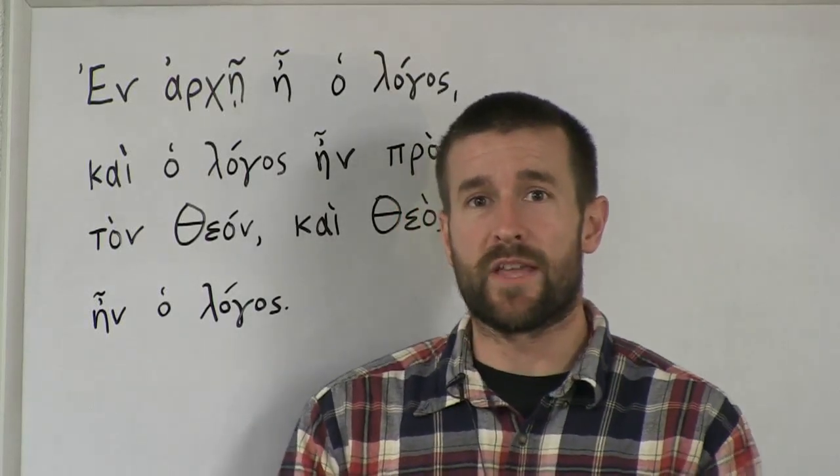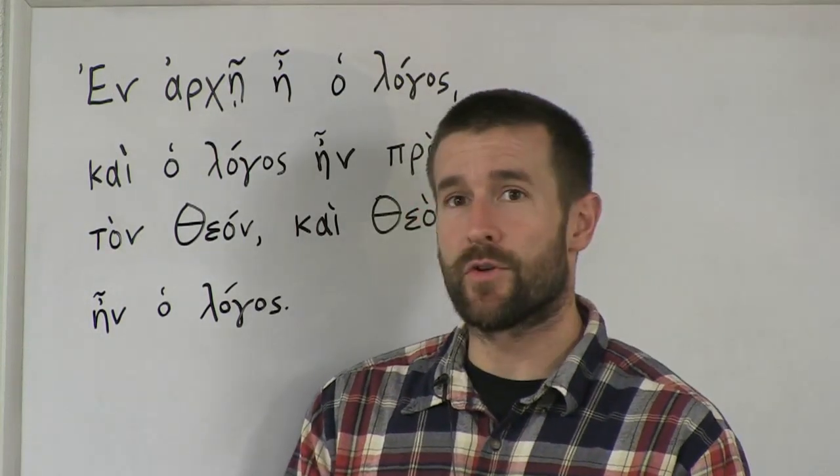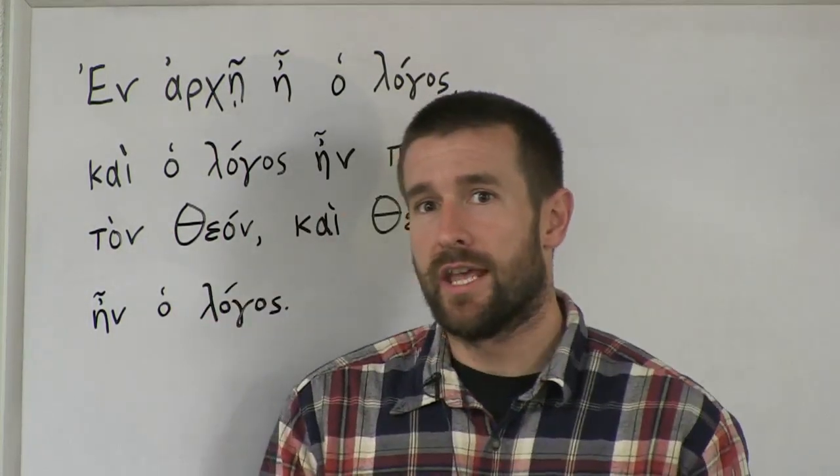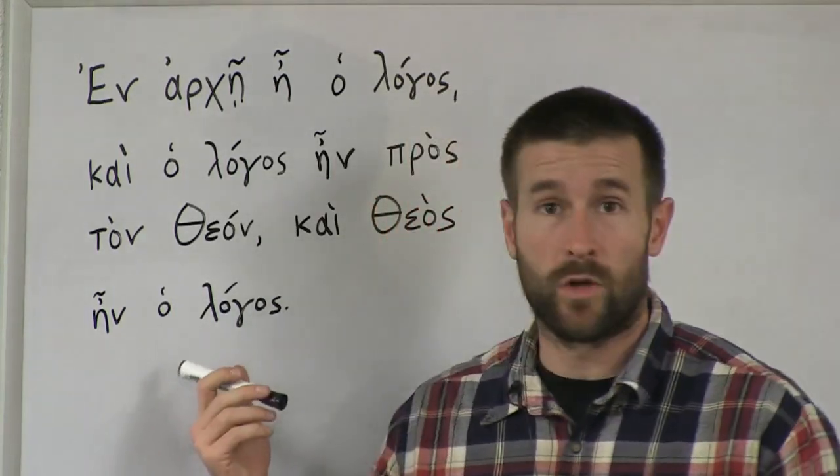Hello, this is Pastor Stephen Anderson from Faith Forward Baptist Church in Tempe, Arizona. And today I want to teach you your first Greek Bible verse. This is probably the most famous Bible verse from the Greek New Testament, which is John 1:1.